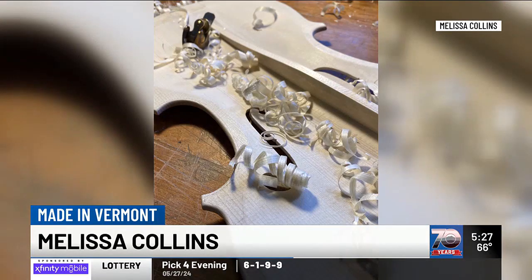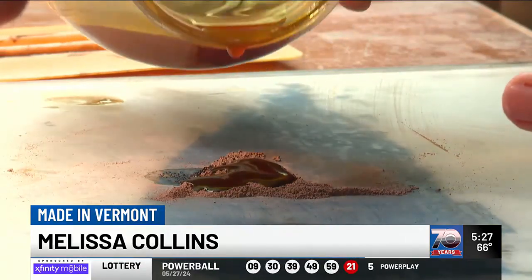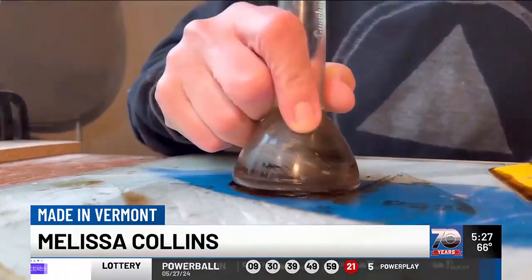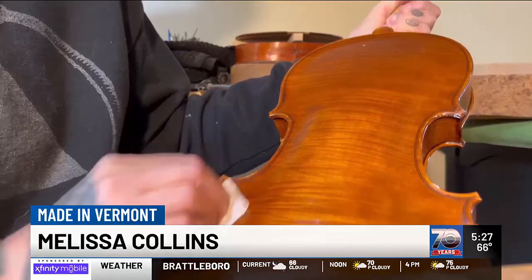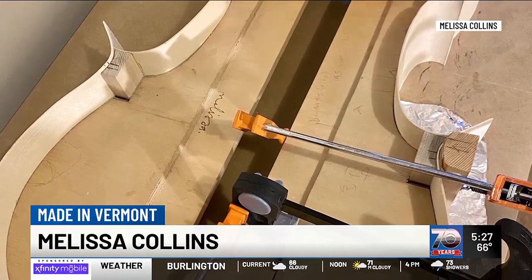Collins mastered the ins and outs of splitting and planing the spruce and maple to create the instrument, but she also takes it a step further — she grows a lot of the plants she'll use to make pigments that go into the varnish, ensuring her work looks sharp and hits the right notes. It's certainly a labor of love, with multiple projects underway at any given time, and something like a cello can take upward of 400 hours to complete.